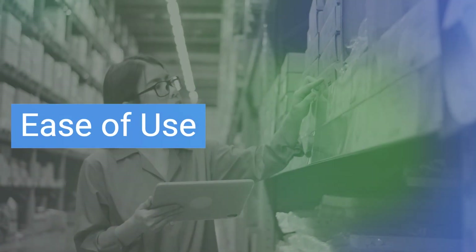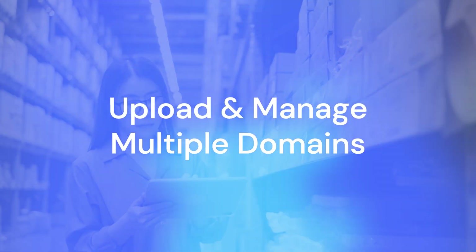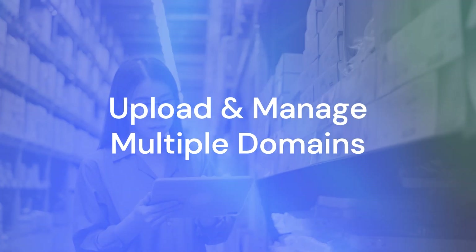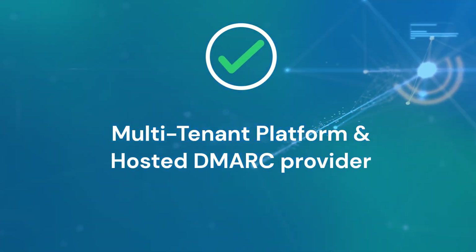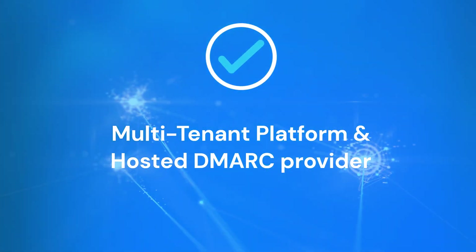Firstly, ease of use. How easy is it to upload and manage multiple domains from all of your clients? Look for a multi-tenant platform and a DMARC provider that helps you through setting up DMARC records.